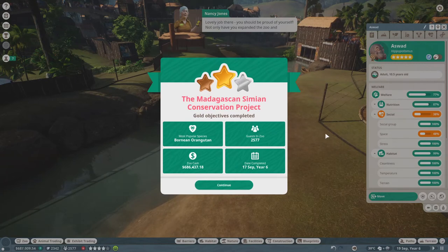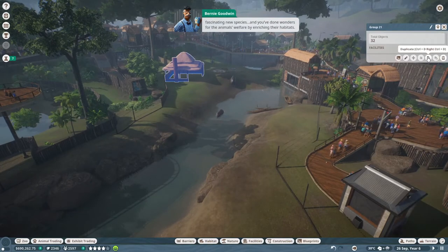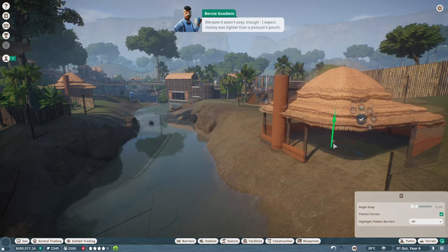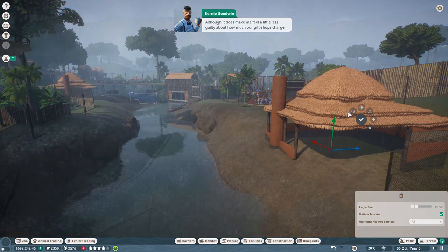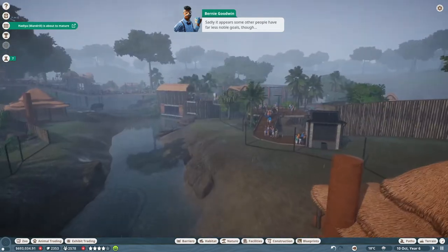Lovely job there - you should be proud of yourself. Not only have you expanded the zoo and kept the animals as happy as Larry, but you didn't bankrupt us in the process. The most popular species is the Bornean orangutan. Well, you've certainly transformed the zoo - a wonderful new exhibit, some fascinating new species, and you've done wonders for the animals' welfare by enriching their habitats. Blowing all those funds back into the welfare of the animals doesn't make running these places a picnic, but the only reason to run a zoo is to help animal kind.